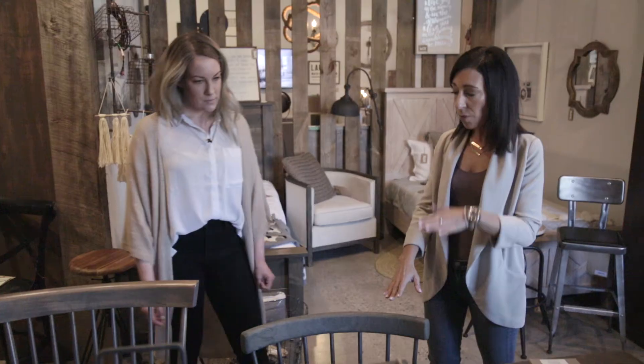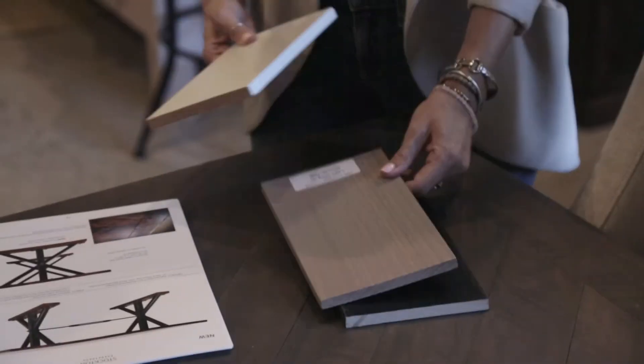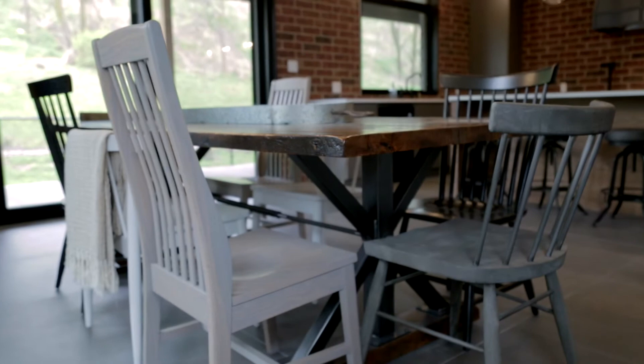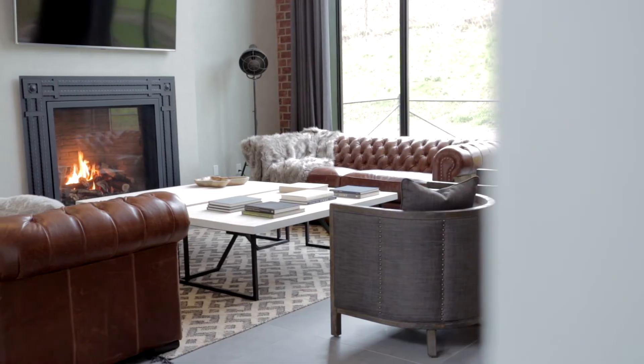For the chairs, I want different heights and different colors — it's not going to be matchy-matchy, everything's going to be different and unique. Can't wait to put this leather on the sofas we chose to set up this house. It's going to be awesome.